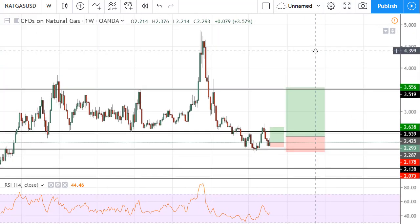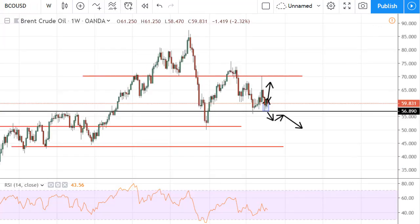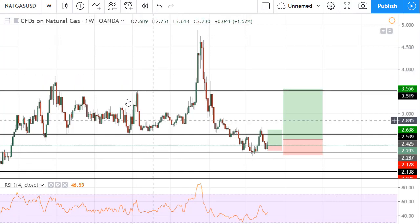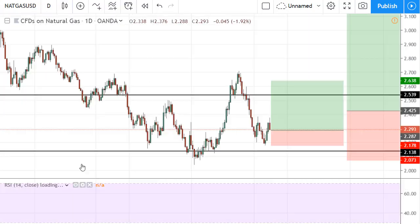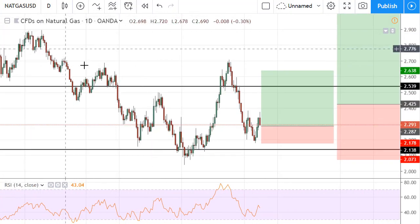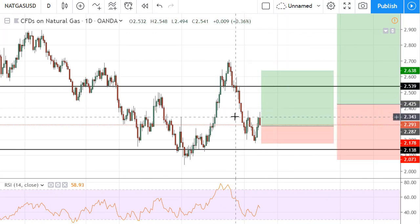Overall — crude oil is range-bound, Brent is range-bound, and natural gas: on the weekly it looks range-bound, but this is the weekly, so this is actually quite a big move. Opportunities in natural gas are my favorite right now. Price seems to be shifting and turning around, so let's try to find some long positions in natural gas — a little extra for this week.